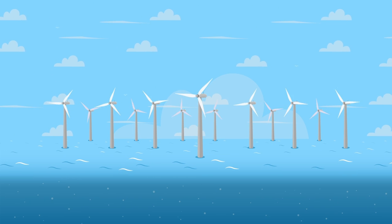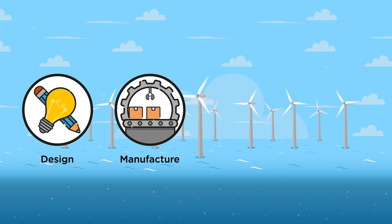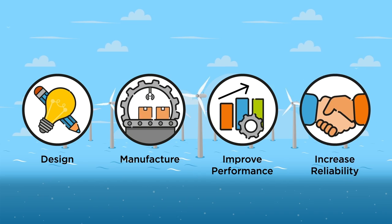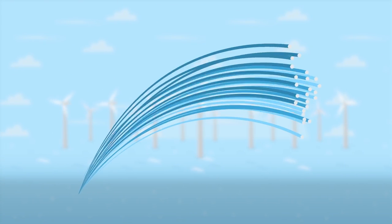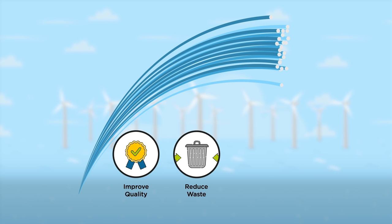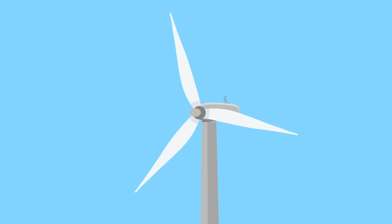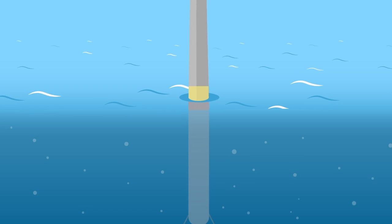Our research has also developed new ways to design and manufacture the key components of the turbine, to improve their performance and increase their reliability. We have been using fibre optic sensors to monitor the casting of the blades, to help improve quality, reduce waste and speed up the introduction of new designs. We have also developed methods to design blades with optimum strength while minimising the use of materials.